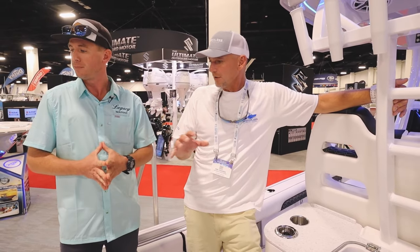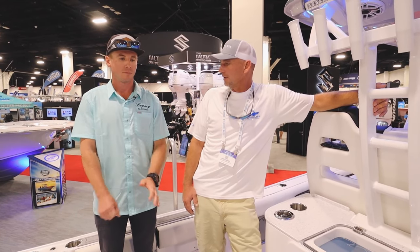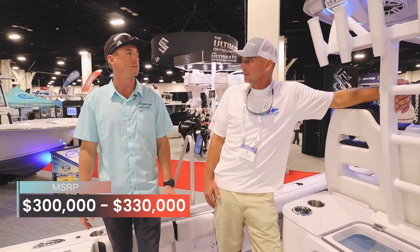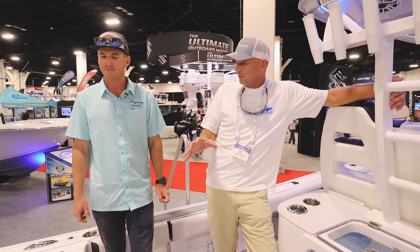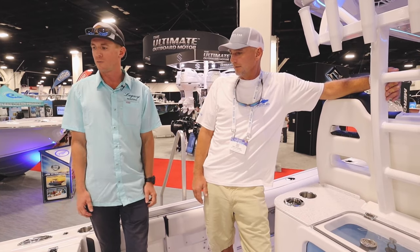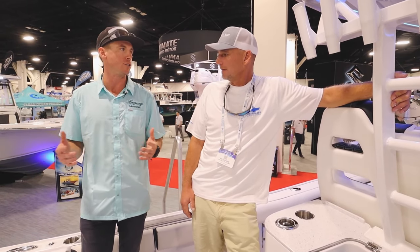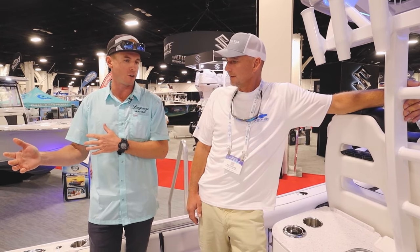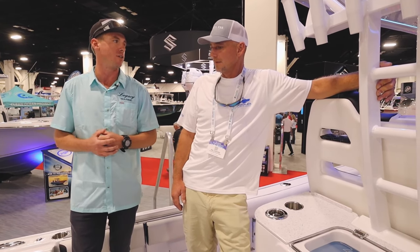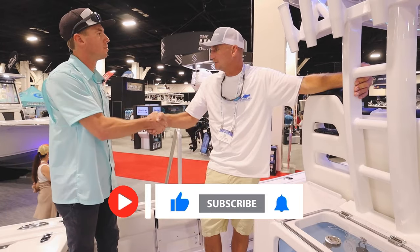Let's talk MSRP — rough numbers. As equipped, we're a little over $300,000 here at the show for this boat, which is pretty much fully rigged. For what you're getting — a 31-foot bay boat, flats boat, near-shore boat — you can't beat that. We've seen a surprising uptick in our 2700 Carolina Bay sales. Guys are embracing this large bay boat genre, pushing farther from shore with the weather management, electronics, and the speeds we're able to achieve. Thanks so much for showing us around — that is an amazing machine.